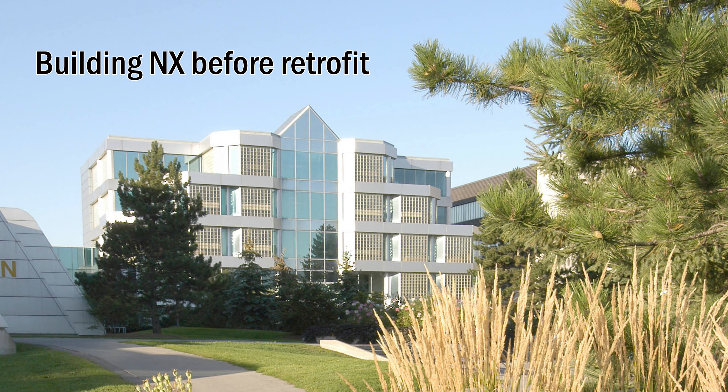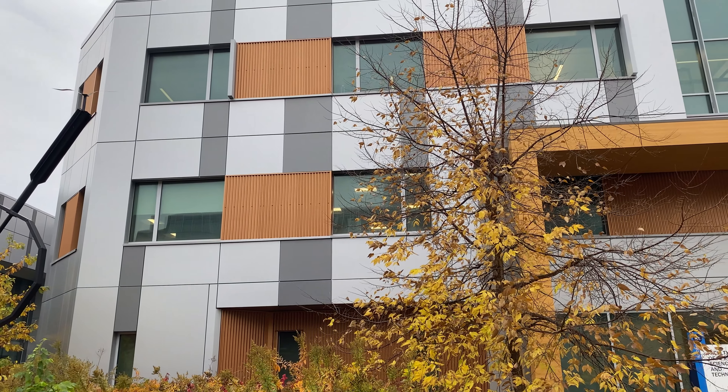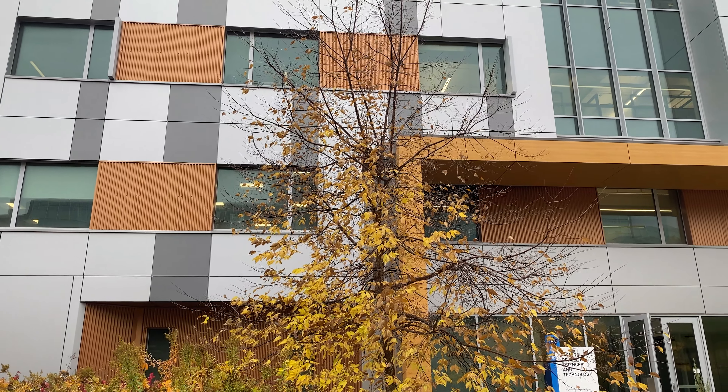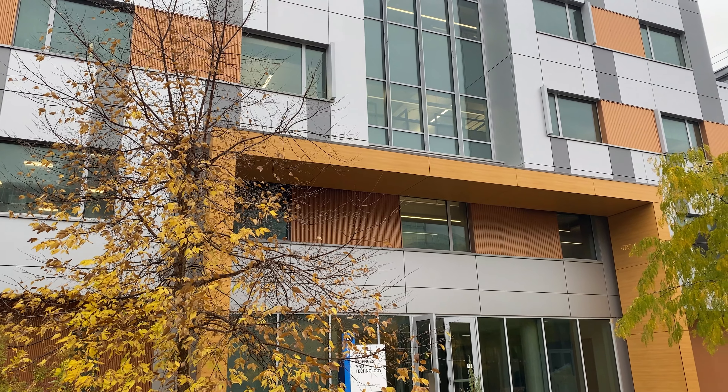The original Building NX was constructed in 1989 and it was very inefficient due to things like inadequate insulation and big window coverings. To address these issues, the building was retrofitted in 2018 to better align with Humber's sustainability and climate commitments.